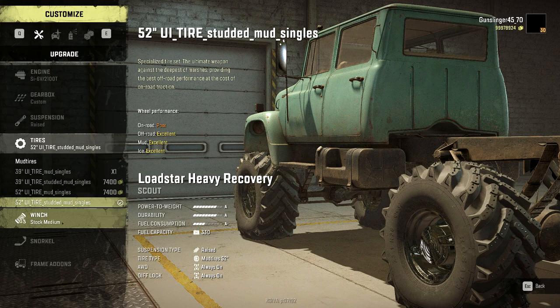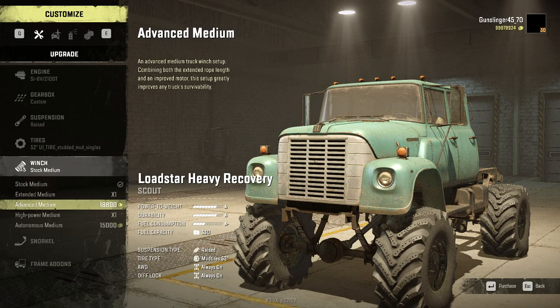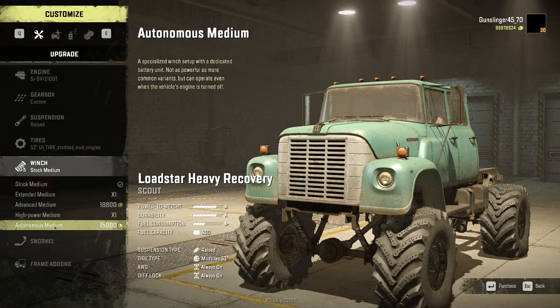That's the big selling point about this vehicle — those wheels. For the winch, you have a medium power autonomous or an advanced medium. The advanced medium gives you the combination of extended rope length and high power, but it's not going to give you any autonomous ability. So I'm going to put the autonomous winch on it just because.